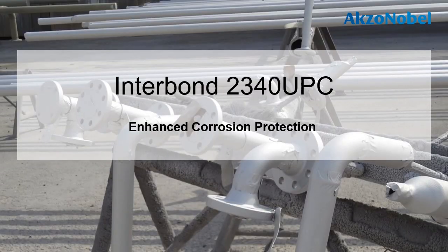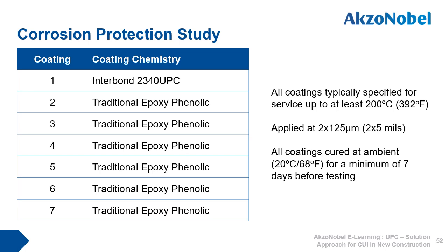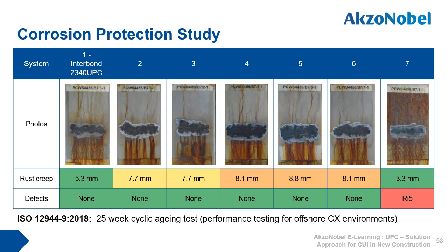Let's now review 2340 UPC's enhanced corrosion protection feature. In this study, 2340 UPC was compared against the same six other traditional epoxy phenolics currently in the market. All schemes were applied at 2 x 125 microns and all cured at 20 degrees C for a minimum of seven days before testing. All panels were exposed to 25 cycles of the ISO 12994 part 9 2018 test standard, as used to qualify coating schemes for offshore CX environments. Only 2340 UPC performed well in terms of rust creep from the scribe and no corrosion spots. One coating system showed particularly bad corrosion across the face of the panel, and several coating schemes had greater than 8 mm corrosion creep.